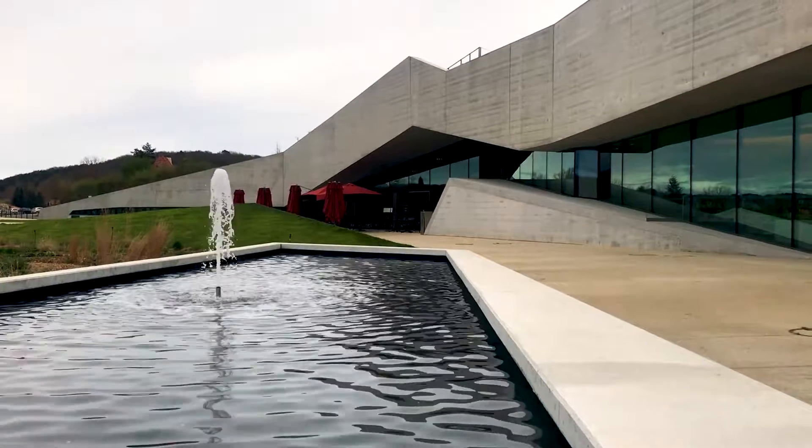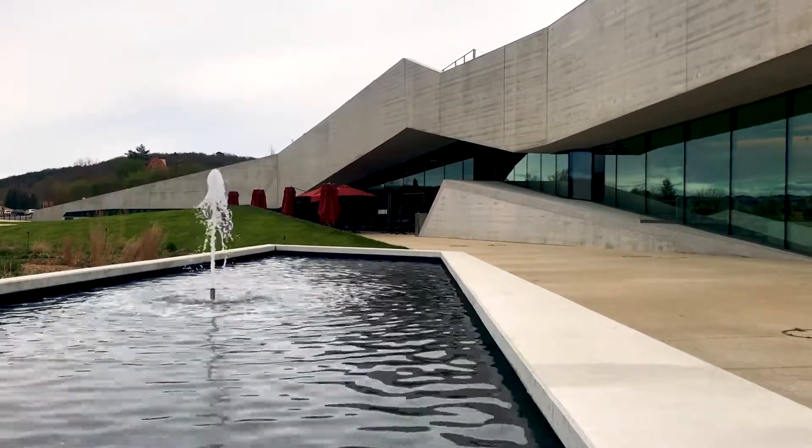We've just finished our tour and that was absolutely sensational. I'm really impressed with the cave, the replica and the museum here — it's all been really well done. I'd thoroughly recommend coming and having a look next time you're in southern France.